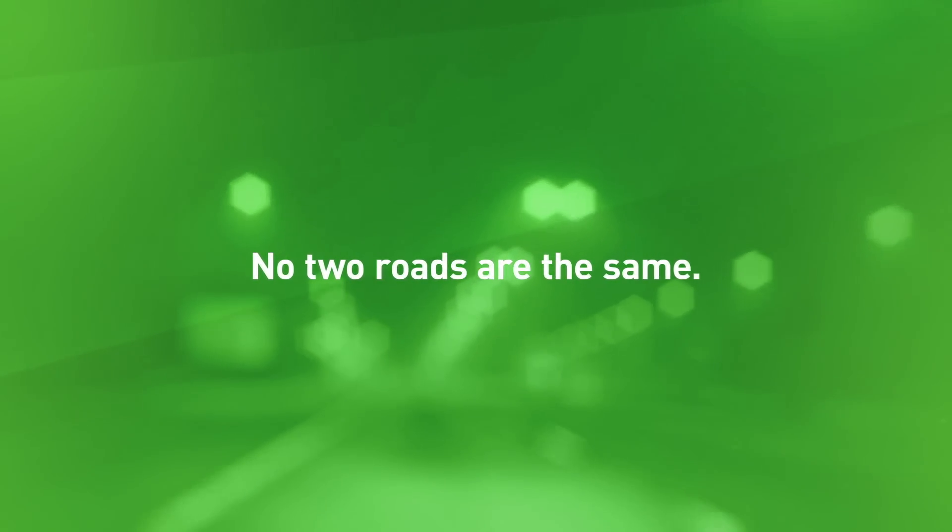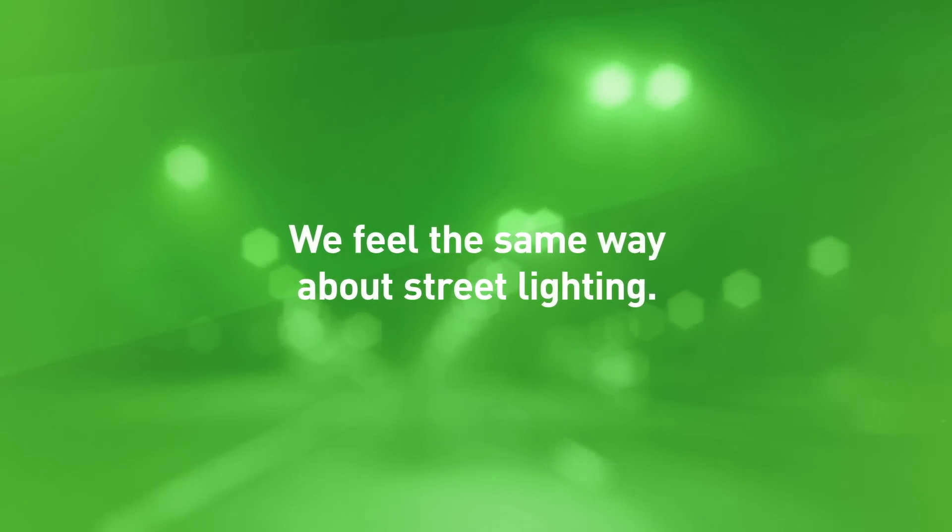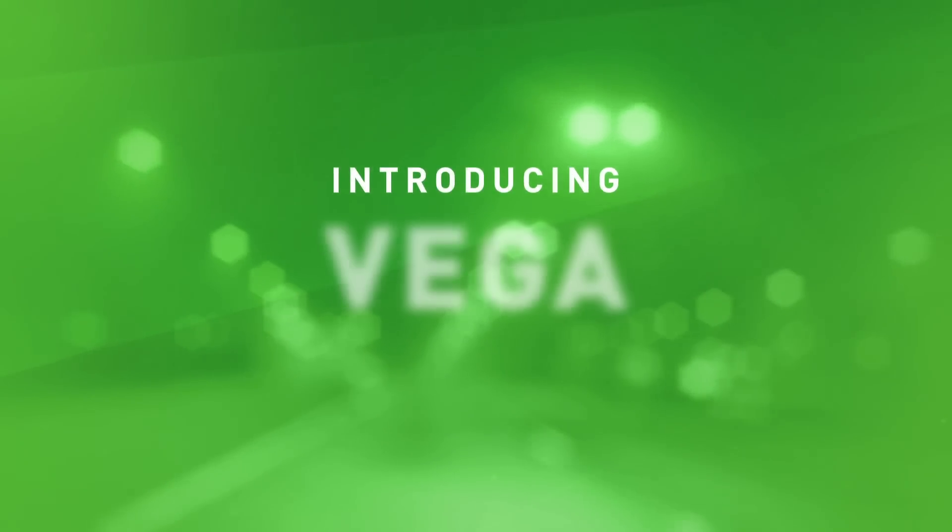No two roads are the same. We feel the same way about street lighting. That's why we designed Vega.